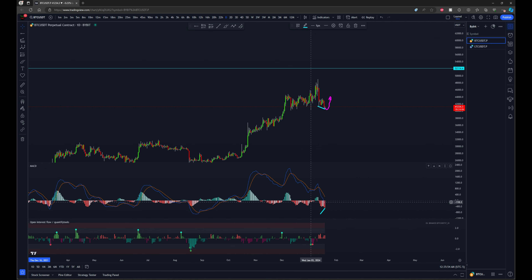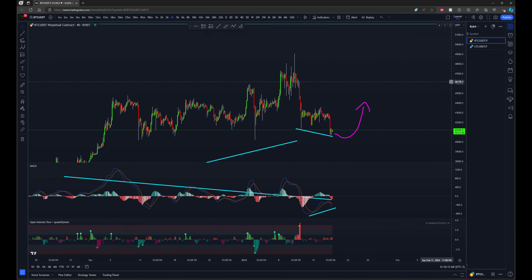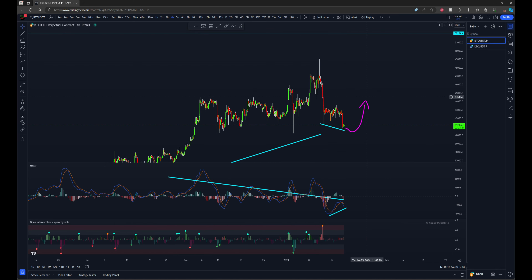Right now we also have this daily timeframe hidden bullish divergence. You can see that our momentum here on the MACD is coming down for a lower low while we have a higher low on our price at the same time — so hidden bullish divergence on higher timeframes, and regular bullish divergence forming here on the lower four hour timeframe. At a minimum I'm looking for this to bounce up and at least clear this high right here.